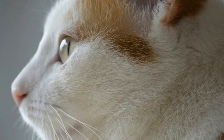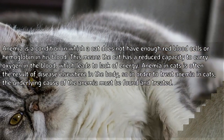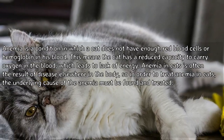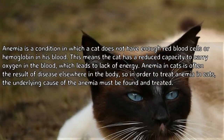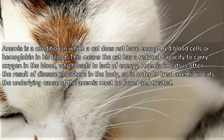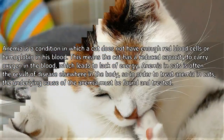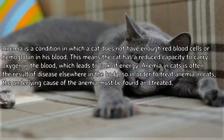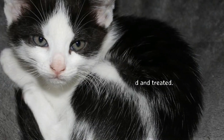Anemia is a condition in which a cat does not have enough red blood cells or hemoglobin in his blood. This means the cat has a reduced capacity to carry oxygen in the blood, which leads to lack of energy. Anemia in cats is often the result of disease elsewhere in the body, so in order to treat anemia, the underlying cause must be found and treated.